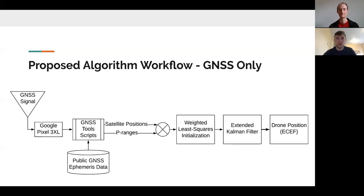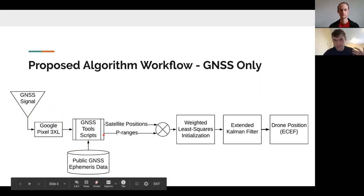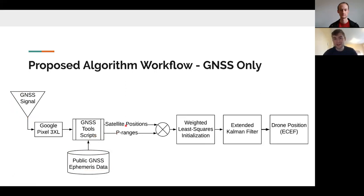To give a brief overview of our algorithm: this is our proposed algorithm workflow for our positioning solution. We developed an extended Kalman filter. We started with raw GNSS only, implemented that into the Kalman filter, and got position out. We first receive raw GNSS signals onto the receiver of the Google Pixel 3, import that raw data into the open source GNSS analysis tools that Google developed, and also import public ephemeris data. The scripts output both pseudo ranges and satellite positions.